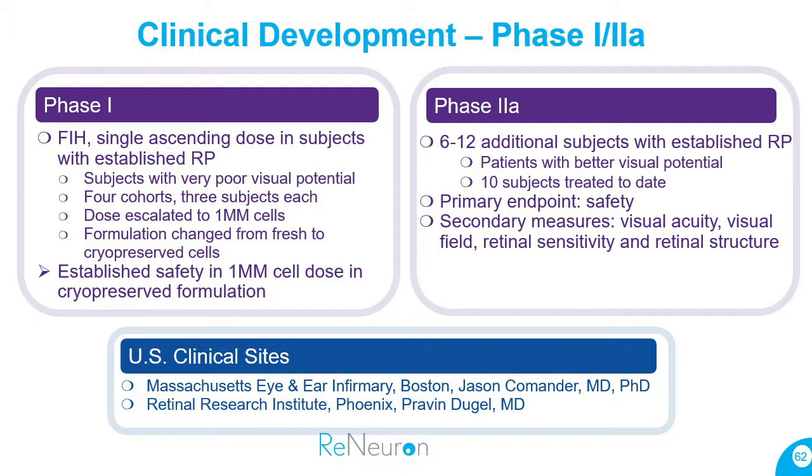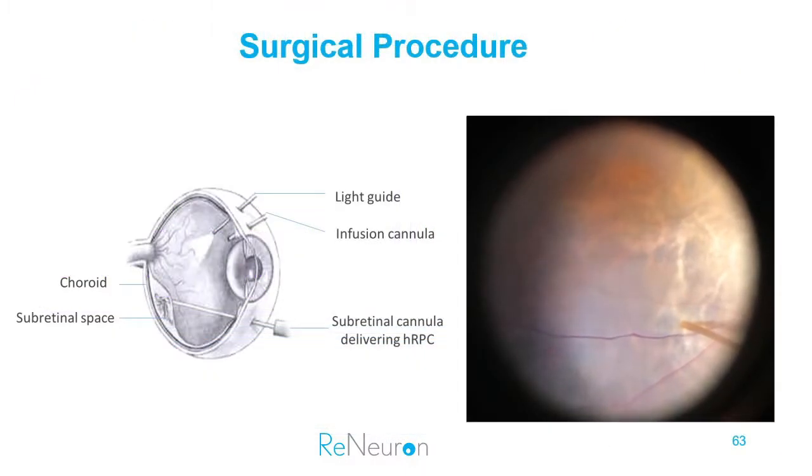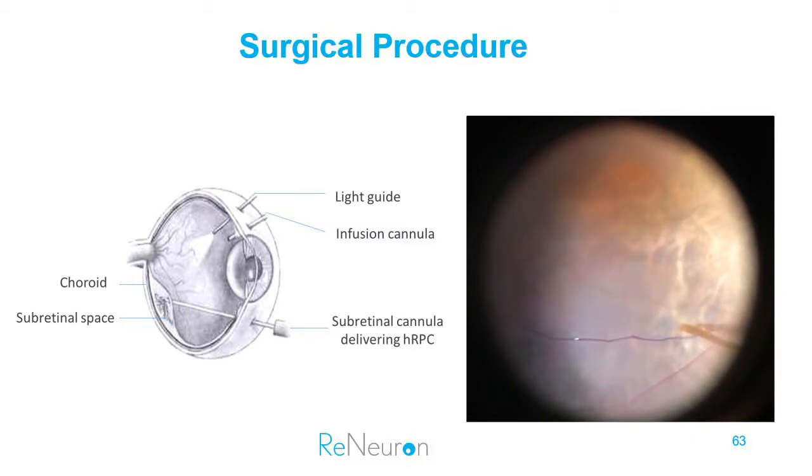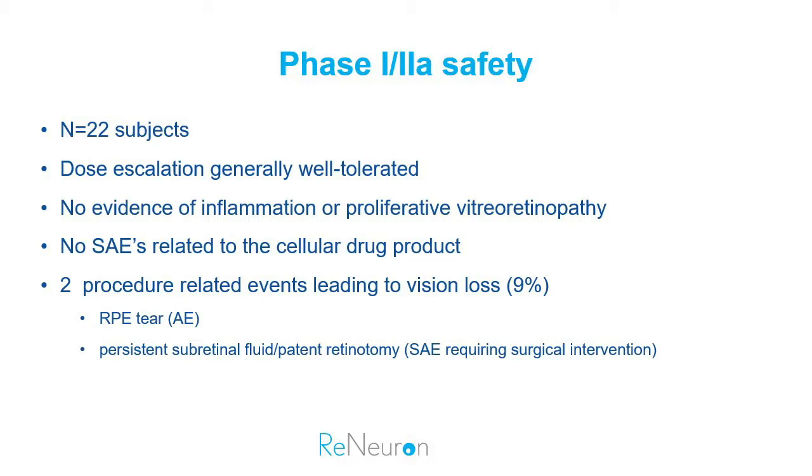We then moved on to the Phase 2a study, which is ongoing. So far we've treated 10 subjects, with two active sites: Mass Eye and Ear with Dr. Commander, and Retinal Consultants of Arizona in Scottsdale. This is a surgical procedure — you can see the cells being delivered here; thanks to Dr. Jason Commander for that video. It's quite remarkable to watch how the cells spread across the macula.